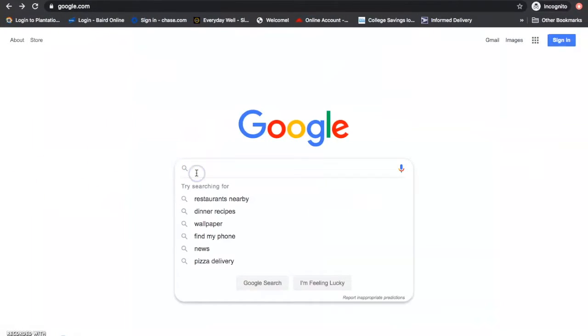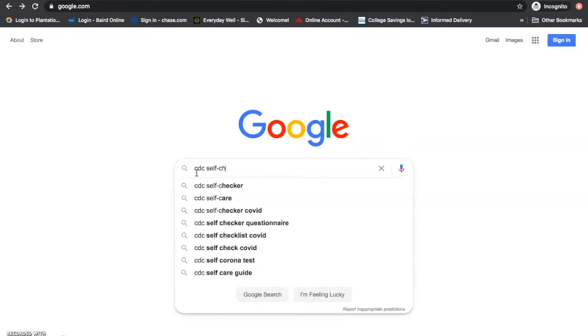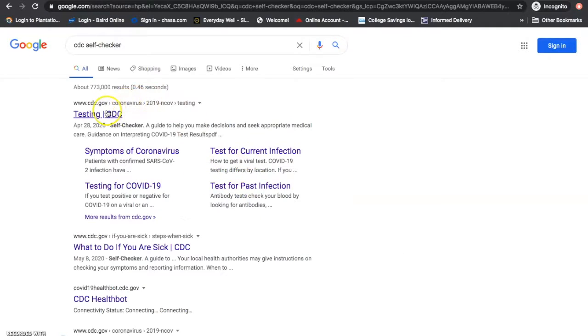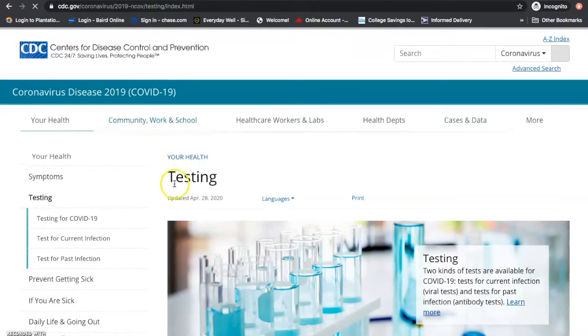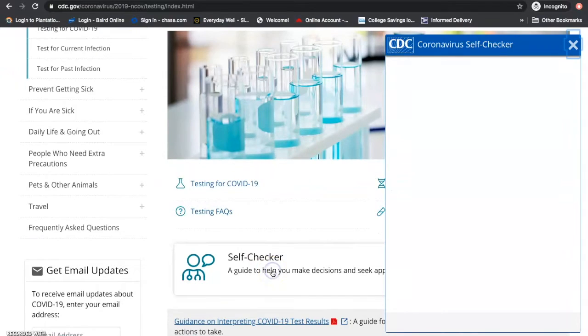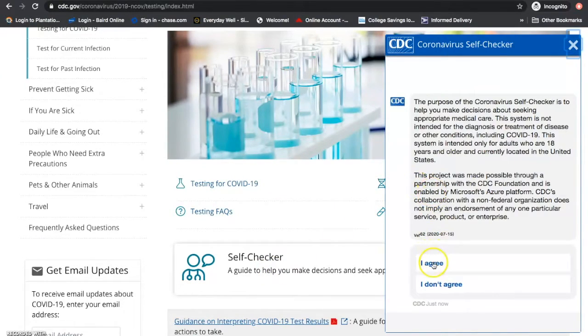Using your phone or a computer, you can access the self-checker by searching CDC self-checker in Google and clicking the first available link. On that page, you will see the self-checker. Clicking on the self-checker will open the tool for you to begin.